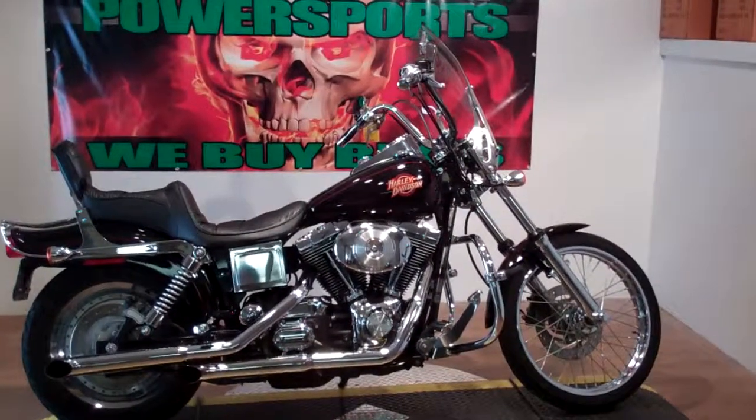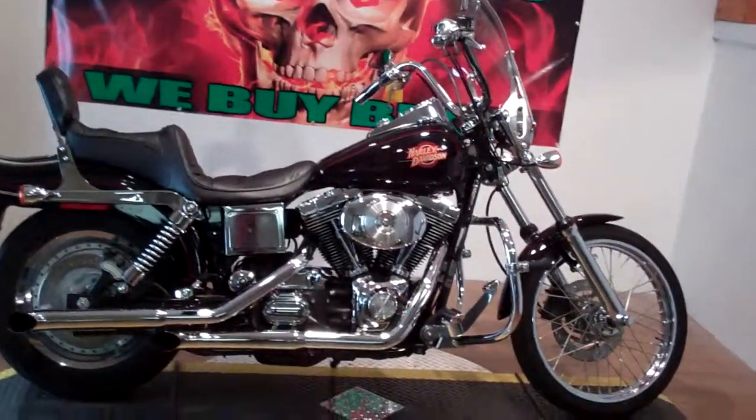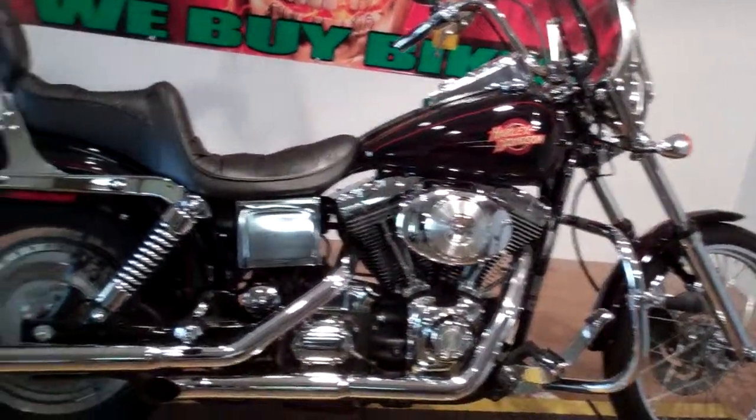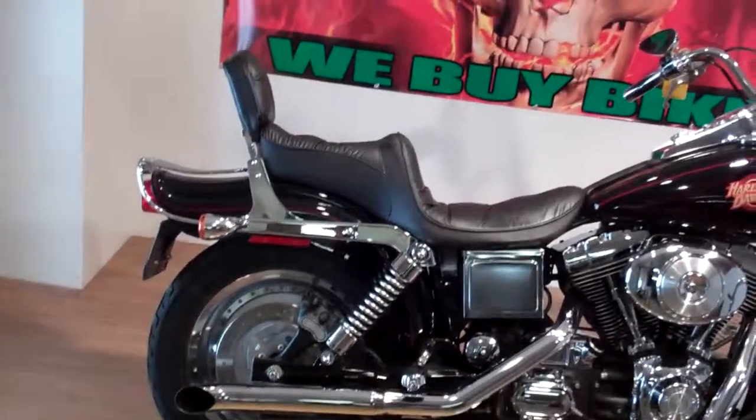Monster Power Sports' newest arrival — it's a 2000 FXD WG Dyna Wide Glide. This bike has 18,500 miles on it and it does have a ton of extras on it.